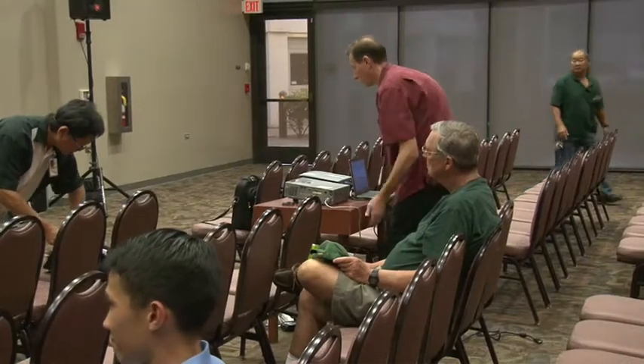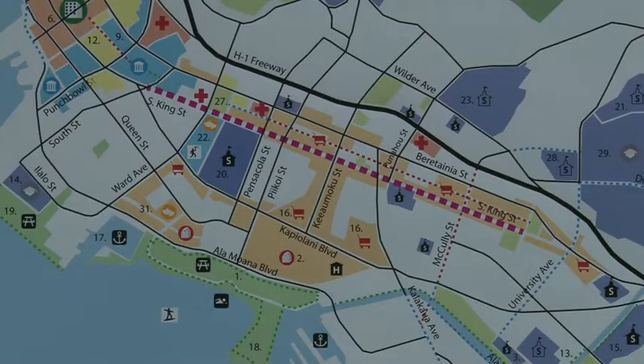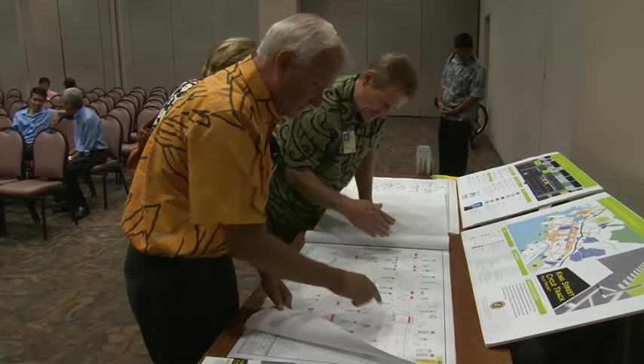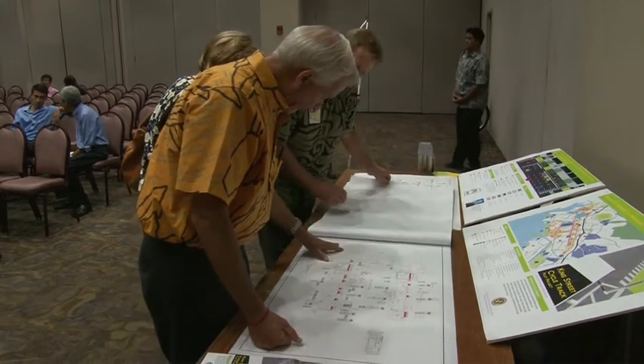Leading up to its debut, the city held community meetings and also a forum to update the public on plans to install the bikeway. The King Street cycle track starts near Alapai Street and ends at Eisenberg Street, a major corridor between urban Honolulu and the University area. Since its inception, Mayor Kirk Caldwell has been a strong advocate of the pilot project.